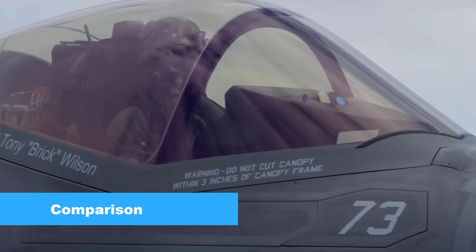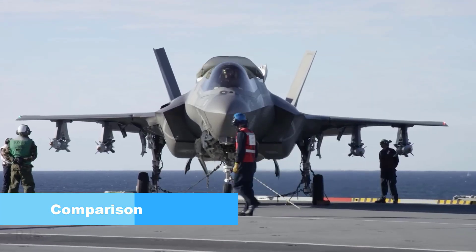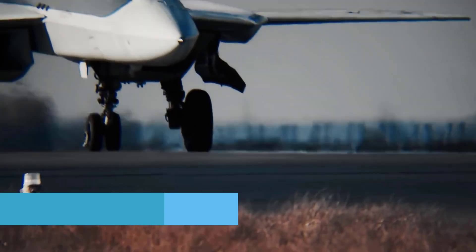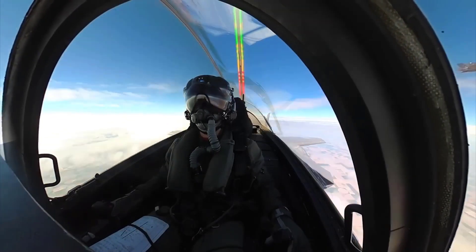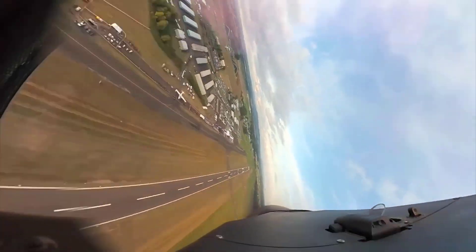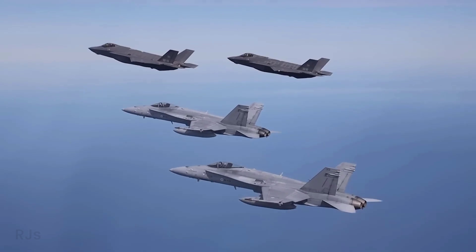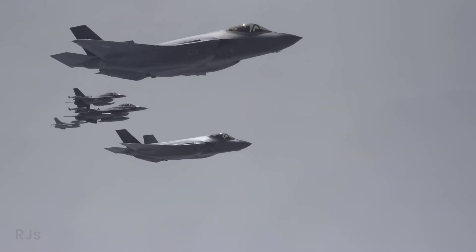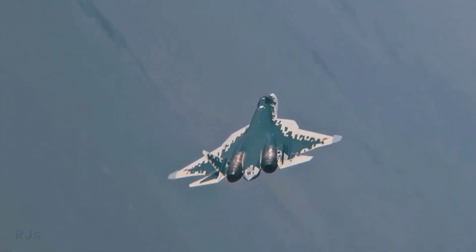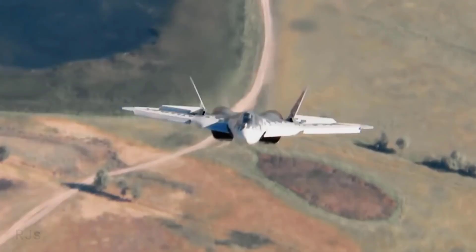When comparing the F-35 and Su-57, several factors need to be considered. Firstly, the F-35 excels in multi-role capabilities and advanced integration, while the Su-57 possesses higher maneuverability.